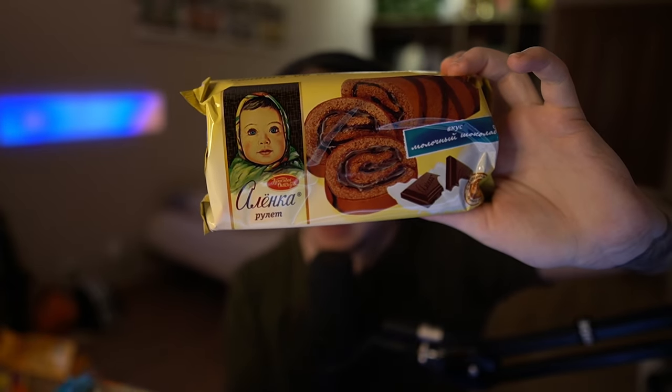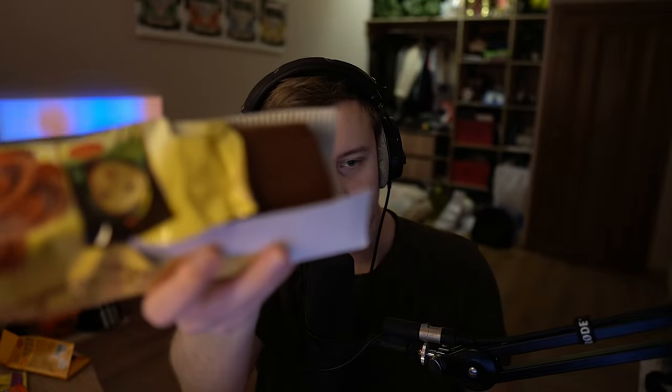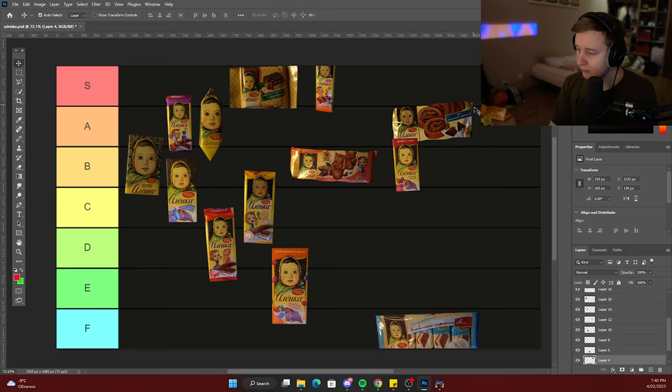Now we have two big boys left: the sweet roll and the biscuit cakes. Let's start with the roll — I'm gonna open it up and probably try it with a spoon. I'm not gonna bite into it because I want to keep it as clean as possible. I feel like I'm gonna be eating this for the rest of the month. The sweet roll tastes good — has flavor, milky chocolate as they said, very soft, melts in your mouth. If you drink tea or water afterwards, that makes it even better. I would say that's an A tier.